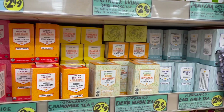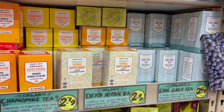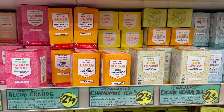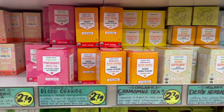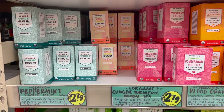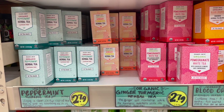Down here on the shelf below, still Trader Joe's brand, but everything on this shelf is organic. We have the Earl Grey tea, a detox herbal tea, a chamomile tea, a blood orange rooibos herbal tea blend, a pomegranate white tea blend, and a ginger turmeric herbal blend next to a peppermint herbal blend.